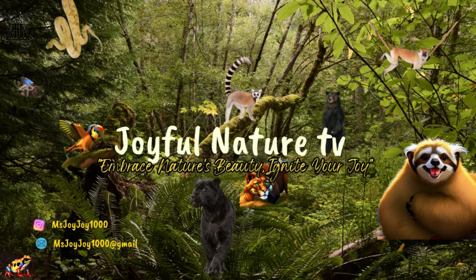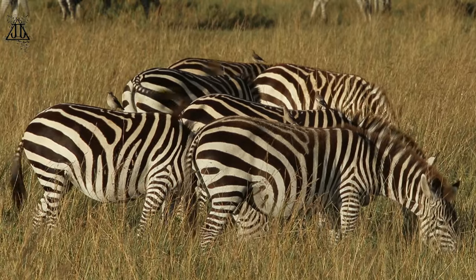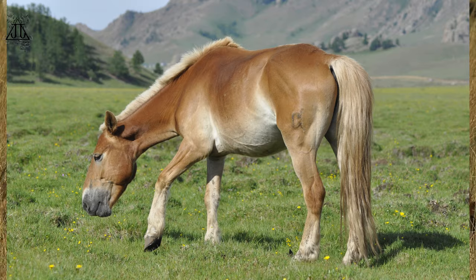Zebras are fascinating animals known for their distinctive black and white striped coats. They are members of the Equidae family, which also includes horses and donkeys.